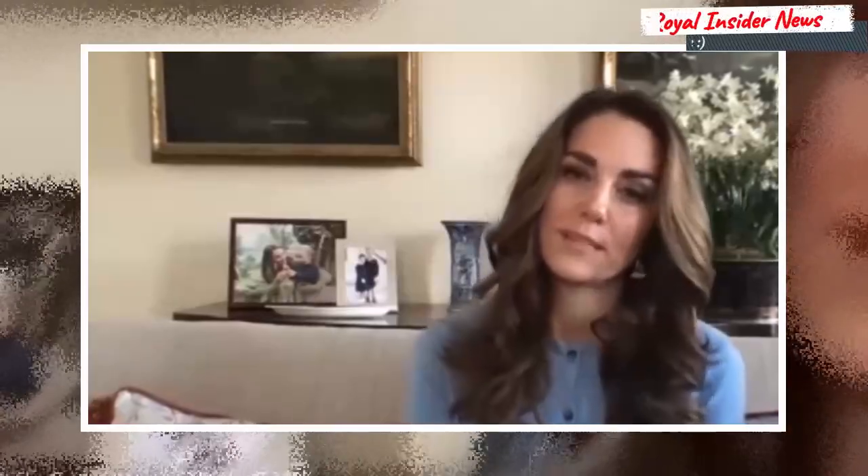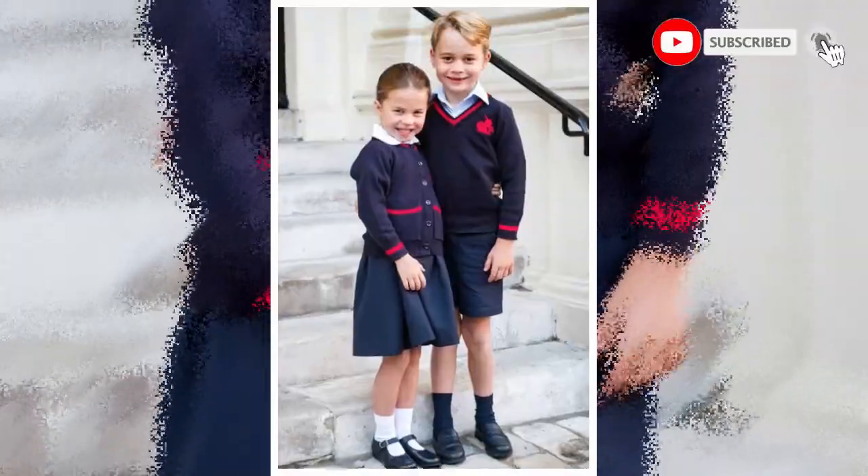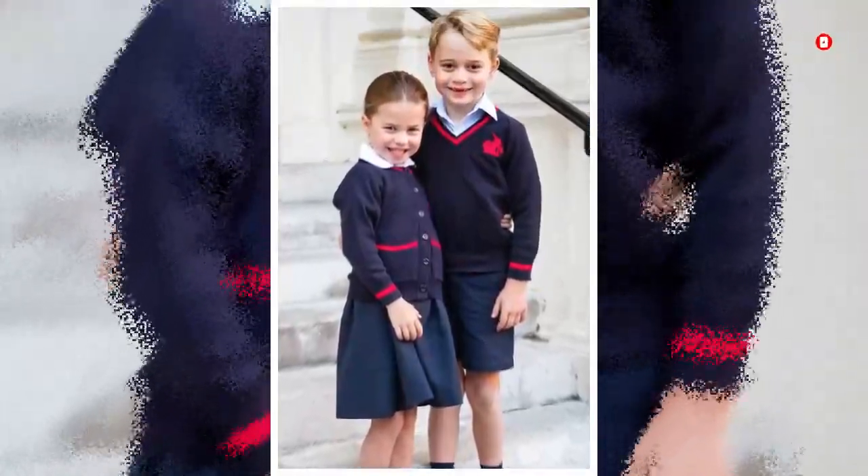In the background of Kate and Prince William's Kensington Palace residence, eagle-eyed royal fans may have noticed a framed picture of George and Charlotte. The snap appears to show the young royals posing in their uniforms on Charlotte's first day of school. Charlotte joined her older brother at St. Thomas's Battersea in September 2019.